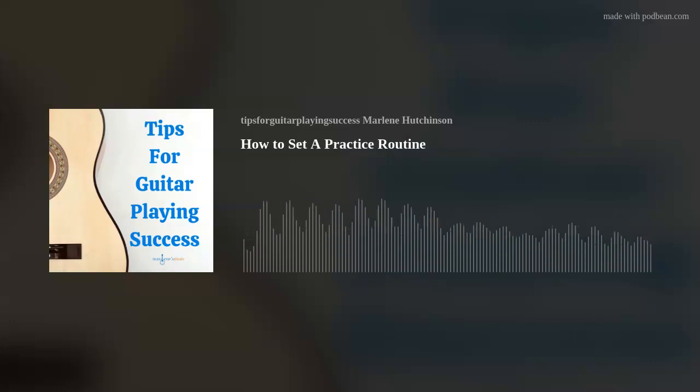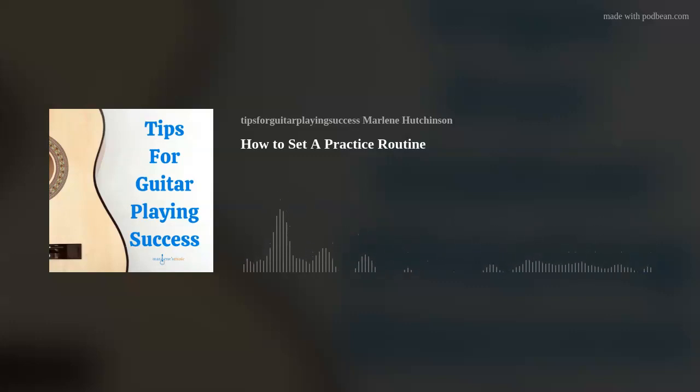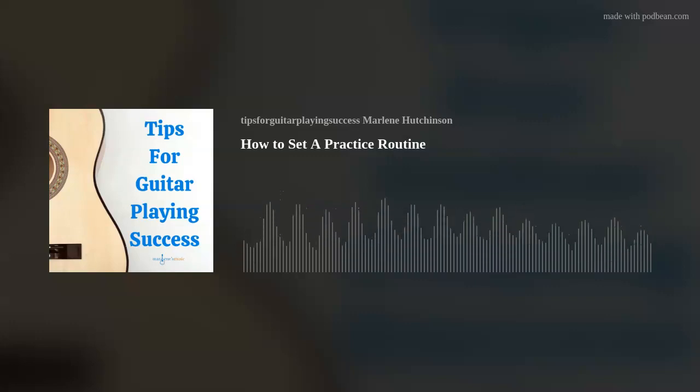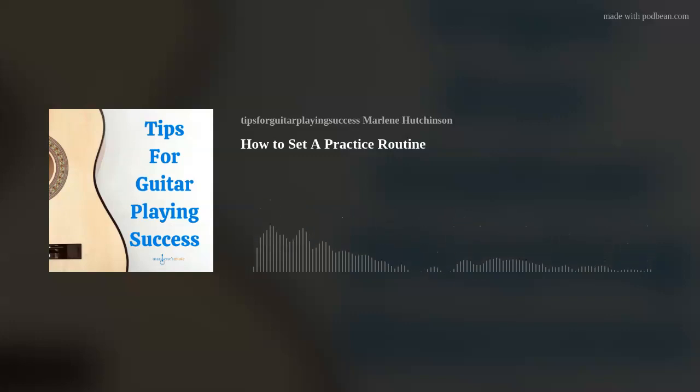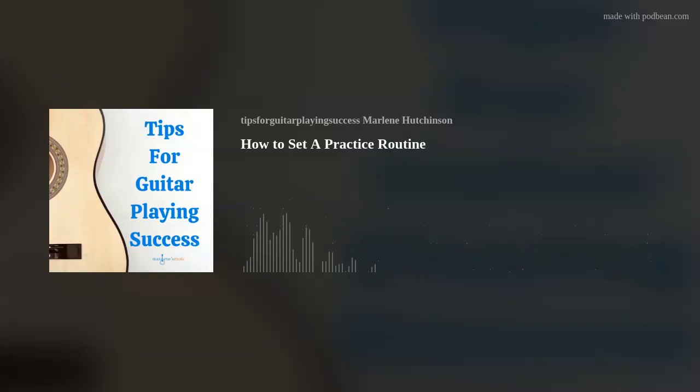Now you're ready to rock your new practice routine. Before you know it, your practice routine will become a habit. And bonus — my favorite part — your guitar playing will improve simply because of the consistency and repetition. Remember, practice makes permanent — permanent muscle memories, that is. I hope this episode's tip has helped you to continue expanding your guitar playing skills and knowledge. Please check out the many learning resources available at marlenesmusic.com. Thank you for joining today's podcast. And as I like to say, play on.